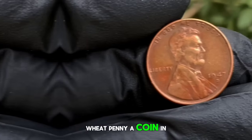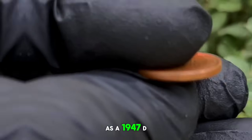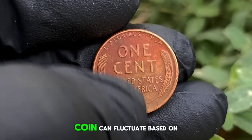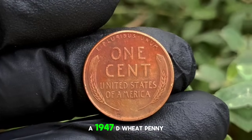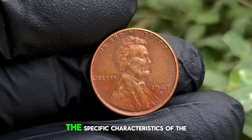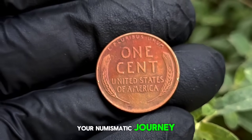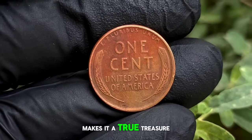In the case of the 1947 D Wheat Penny, a coin in normal condition may show signs of wear such as slight flattening of the design elements and some loss of luster. However, it should still be identifiable as a 1947 D Wheat Penny with a clear date and mint mark. As of our latest research, a 1947 D Wheat Penny in normal condition could fetch anywhere from $300,500. These values are just estimates and can vary depending on the specific characteristics of the coin and the current state of the market. It's always a good idea to consult with a reputable coin dealer or numismatic expert for an accurate appraisal. The 1947 D Wheat Penny is a must-have addition to any coin collection — its historical significance, coupled with its potential value, makes it a true treasure for generations to come.